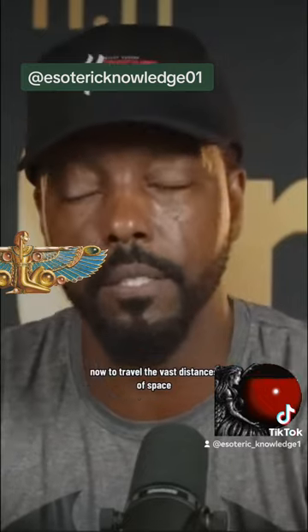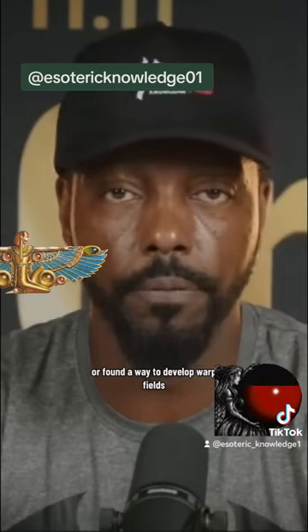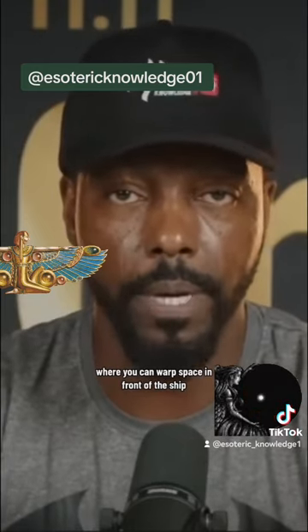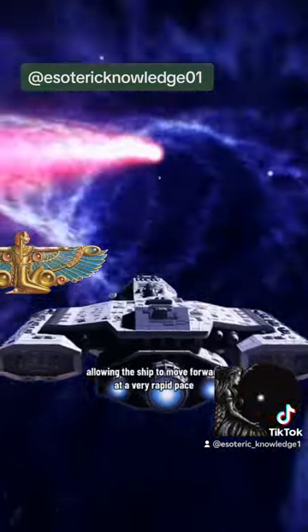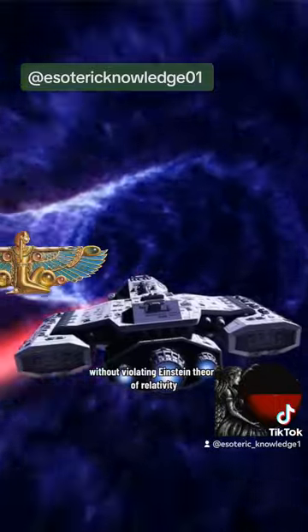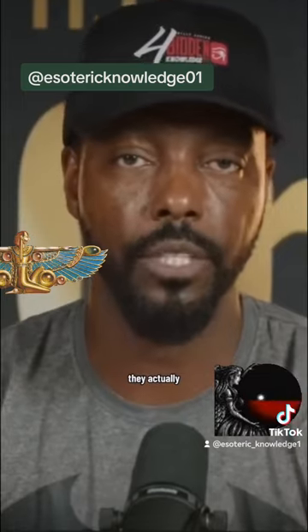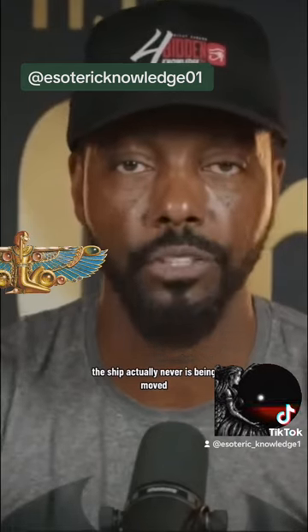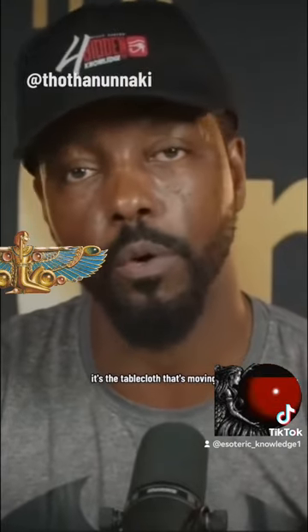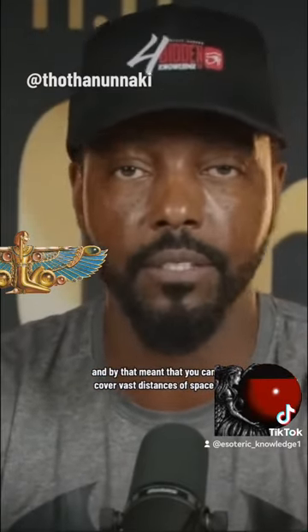To travel the vast distances of space, I believe they may have developed or found a way to develop warp fields where you can warp space in front of the ship and expand it from the back, allowing the ship to move forward at a very rapid pace without violating Einstein's theory of relativity. Warp fields do something very different — it's like the ship is sitting on a tablecloth and you're pulling the tablecloth; the ship never moves, it's the tablecloth — or in this case, space — that's moving. By that method, you can cover vast distances of space without time dilation.